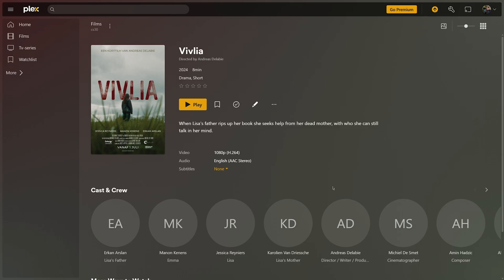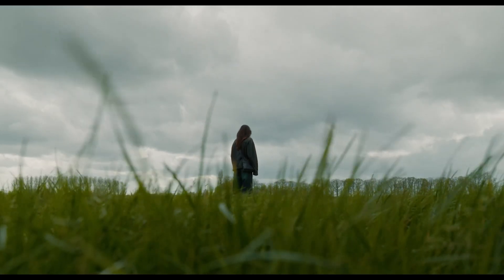Last up I use Plex to watch movies, TV shows, and my own film projects — because I'm also a filmmaker, so I can watch my own projects in high quality. I think you all know what Plex is.